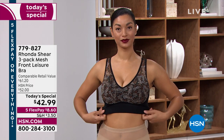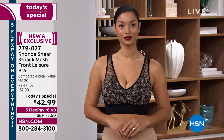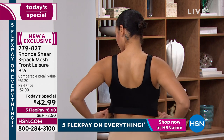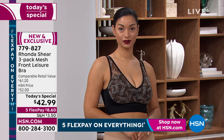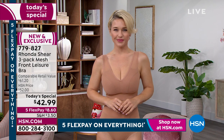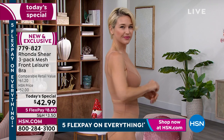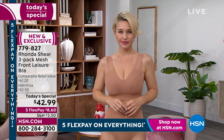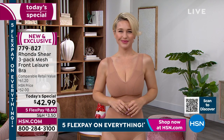Today's special is a three-pack of mesh front leisure bras. Brooke is showing you just one of the three. Rhonda has really innovated comfort when it comes to bras and undergarments, and she continues to bring us what we want and need. Lauren is also showing just one of the three-pack. In the three-pack, you get one print and two solids, and there are matching briefs available.